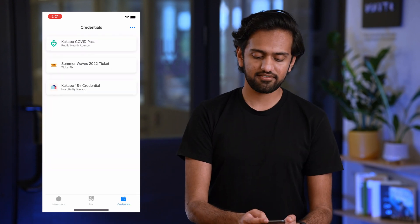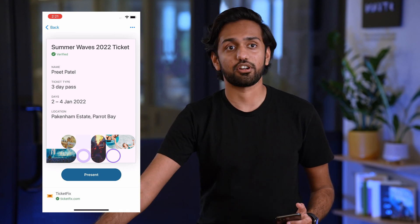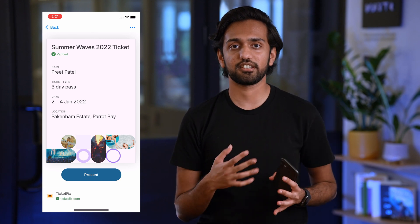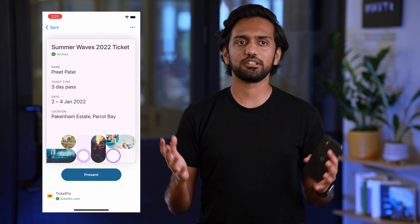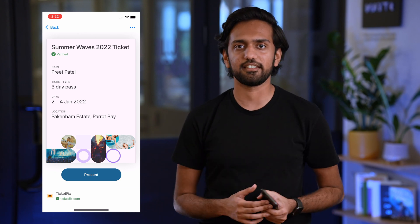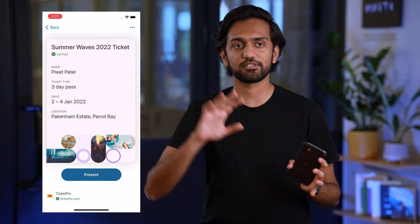The next credential I have is the Summer Waves ticket, and this is the same ticket that we purchased online on the TicketFix website. But instead of verifying my COVID vaccination certificate online, they were able to utilize their existing infrastructure and just issue me a digital ticket credential without having to do any of the verification steps at that point.